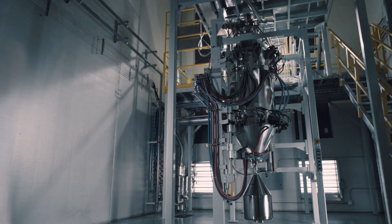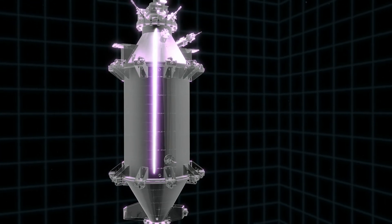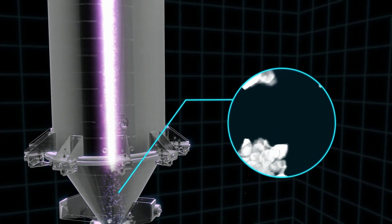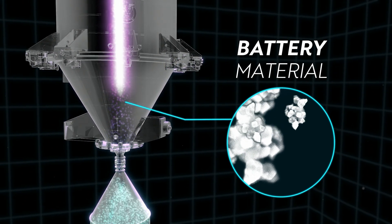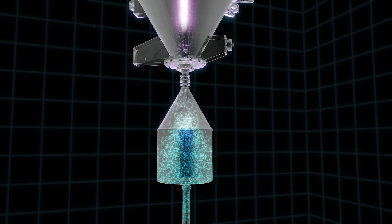Here's how it works. 6K's highly reactive 6,000 degree plasma breaks the traditional rules of chemistry. Raw elements are fed into the Unimelt, flow through the plasma, and react in a fraction of a second to form a precisely engineered powder that is used for battery cell production.